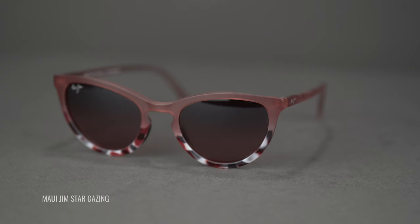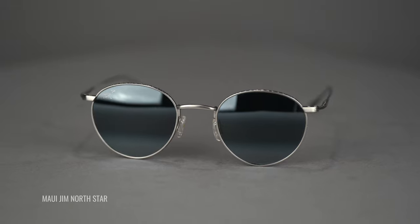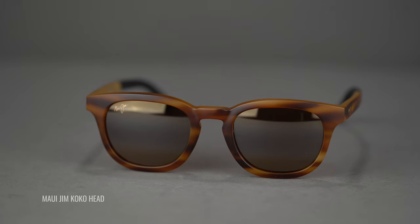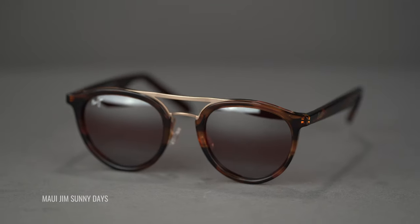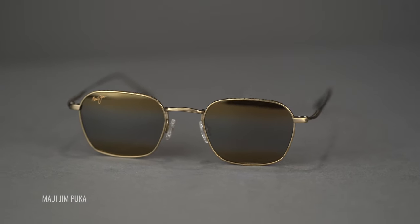Also, these are all Rxable, which means you can get your prescription in them and they will be done at Maui's authentic lab. You're going to get your prescription in that polarized plus two technology, which is fantastic. I'll go over the fit and details about each frame. On the table we have the Stargazing, the North Star, the Cocoa Head, the ever popular Stingray, the Baby Beach, the Sunny Days, and the Puka. We'll kick it off with the Stargazing.